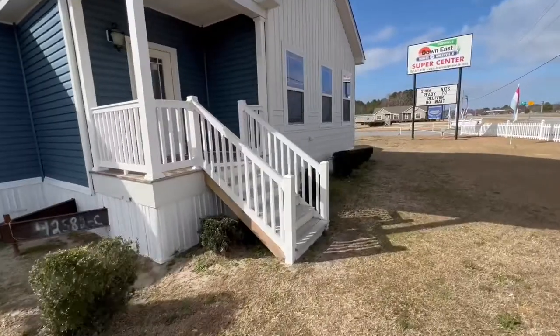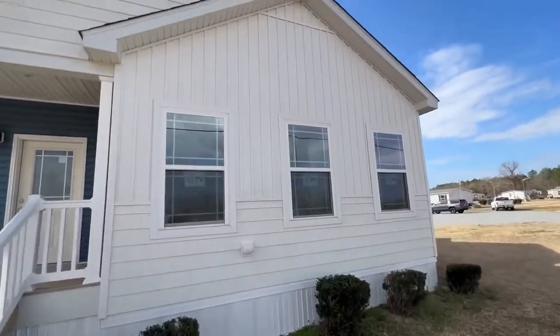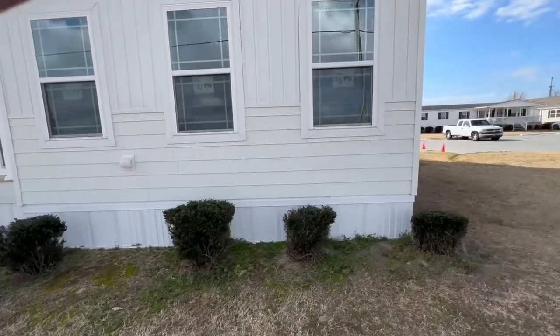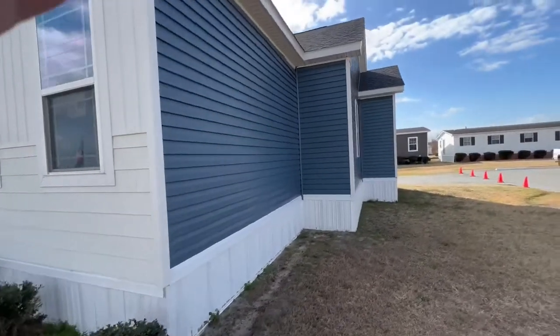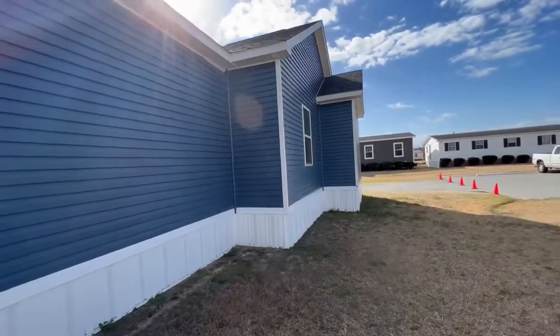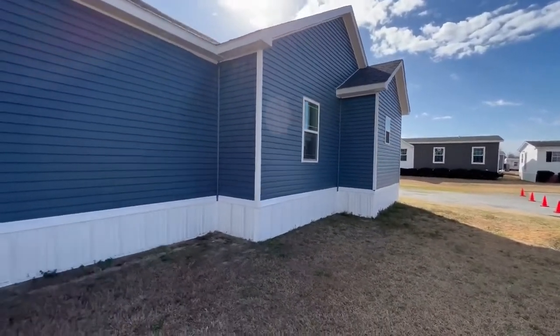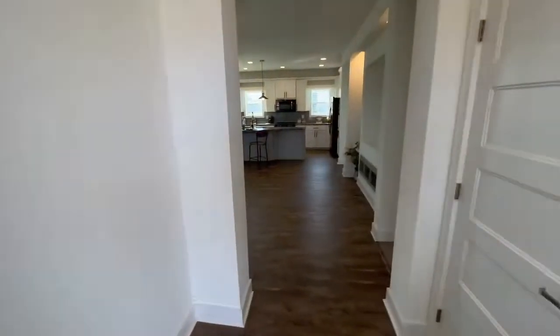Walking around out here, look at this beautiful siding. You have the vertical siding up top and cedar shake siding down at the bottom. This one has so much dimension — it really looks like a house. It doesn't look like a modular or a mobile home at all. Very beautiful, beautiful front door.